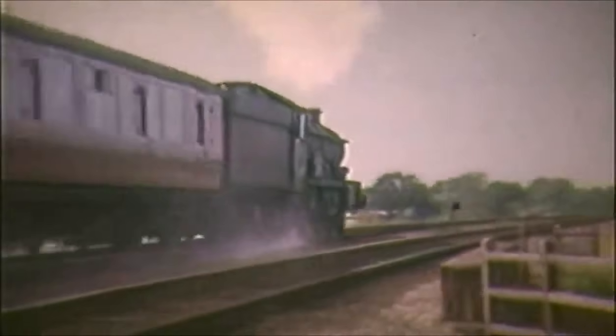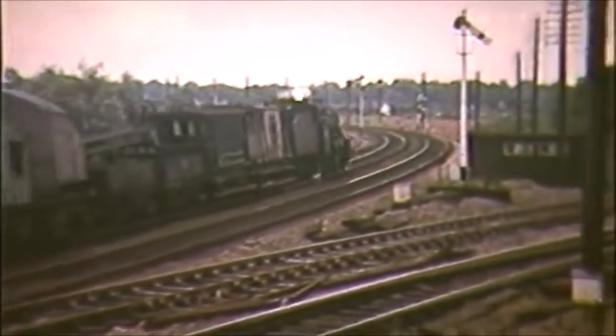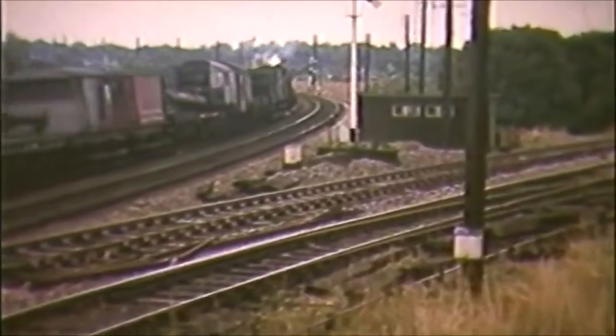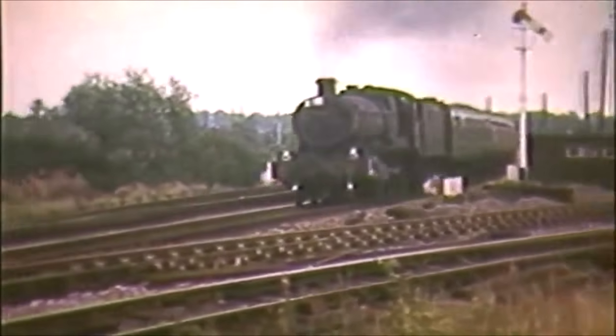A Castle speeds through for Birmingham's Snow Hill before an 8F with Fowler tender heads south for Hatton Station with a civil engineer's train. Tyseley's 6925 Hackness Hall rounds the curve to North Junction with an inter-regional train.